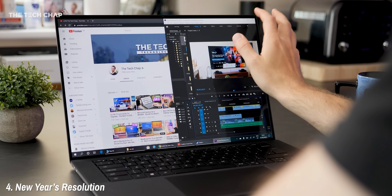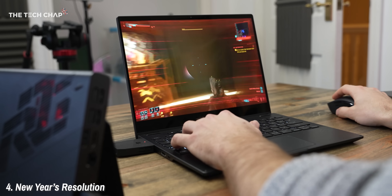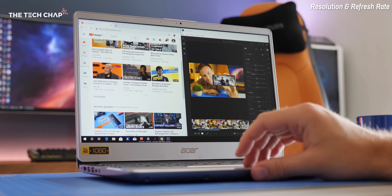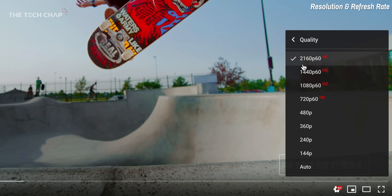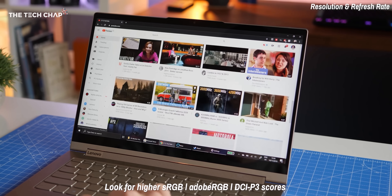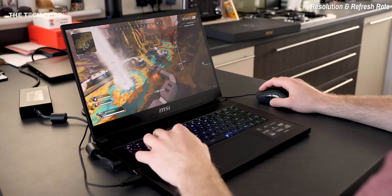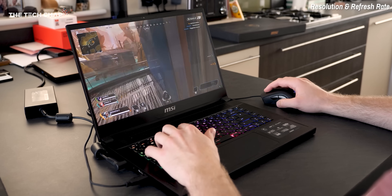Tip number four: when it comes to the screen, think about resolution — and if you're a gamer, the refresh rate too. The vast majority of laptops use 1080p Full HD resolution, and for nearly everyone this is all you need. Higher-end laptops sometimes have 4K screen options, which are much sharper with four times as many pixels and generally more colour accurate. However, there's a trade-off: a 4K screen can roughly halve your battery life compared to Full HD and has a big impact on frame rates in games. If portability or high frame rates matter most, stick with Full HD 1080p.